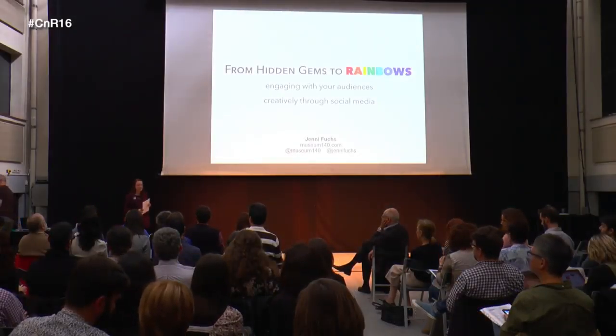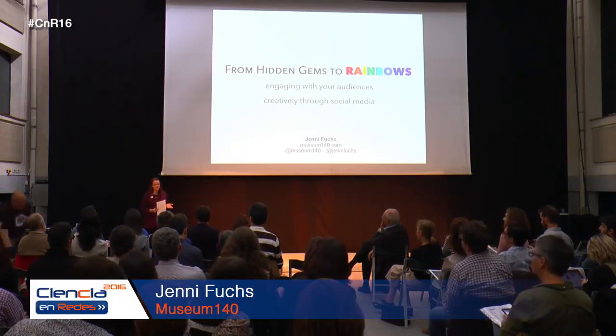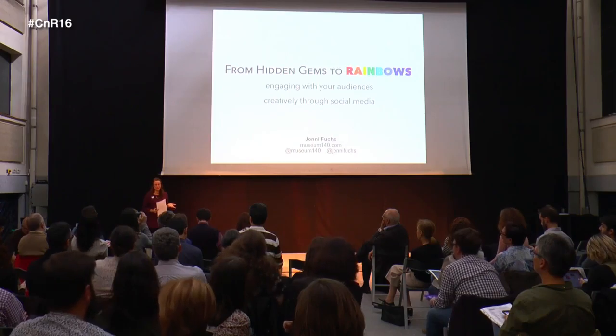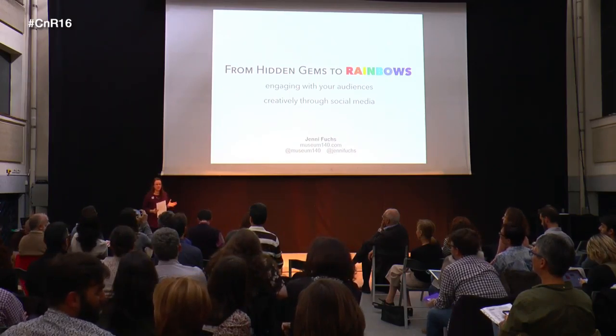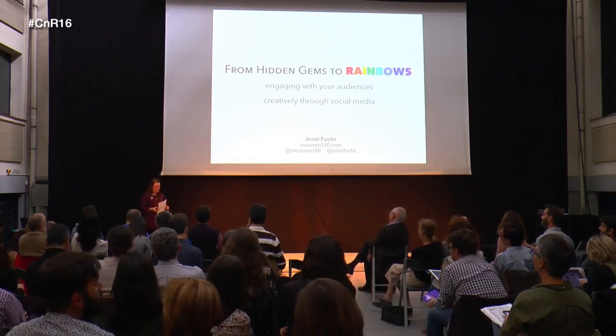Good afternoon. I'm Jenny. I'm delighted to be here. Thank you for inviting me, and I apologize for my lack of Spanish — I think gracias is about as far as it goes. So gracias for inviting me to beautiful Madrid.